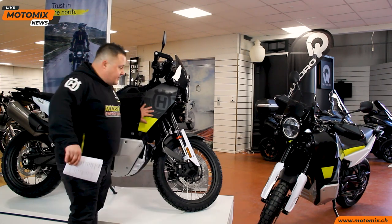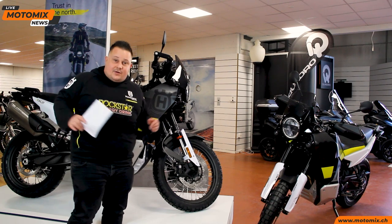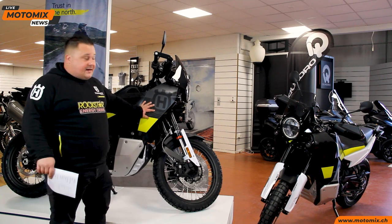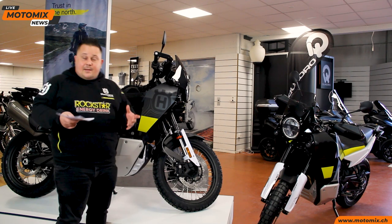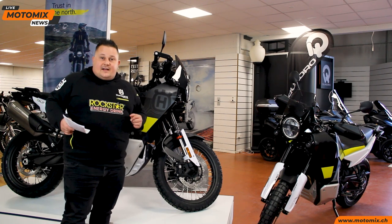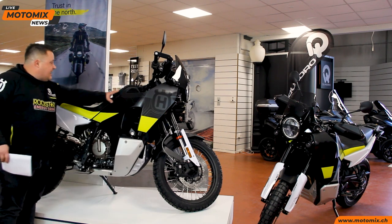Una moto da 204 kg a secco, quindi per il suo segmento molto leggera. Un motore finalmente bicilindrico anche su Husqvarna, che fino adesso andava avanti a monocilindri. Finalmente bicilindrico in linea che eroga 105 cavalli. Una cilindrata piccola ma grandi prestazioni — possiamo paragonarla con qualsiasi altra moto dello stesso segmento e siamo completamente al di sopra.